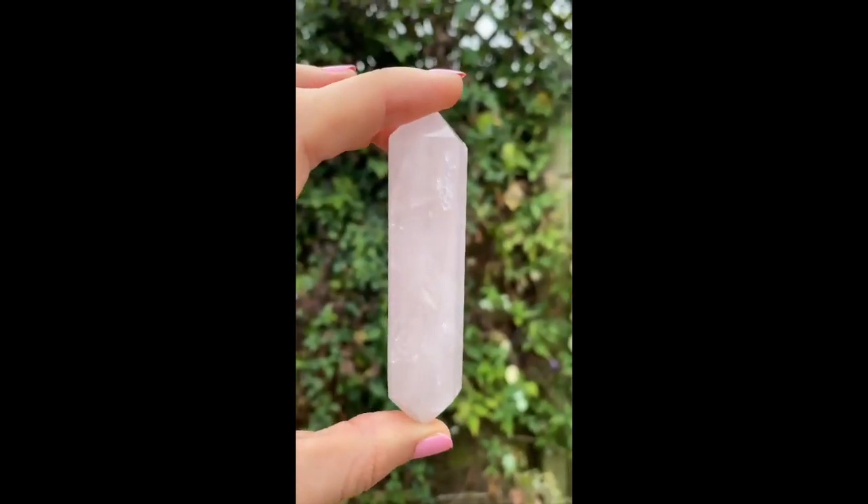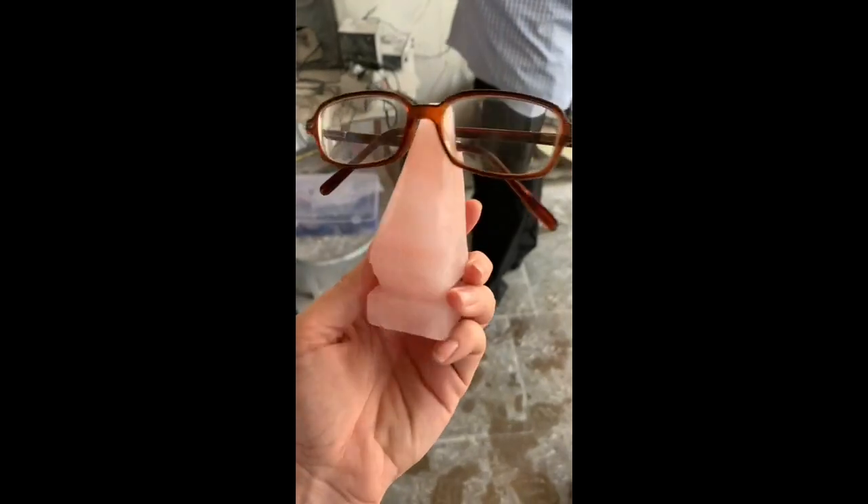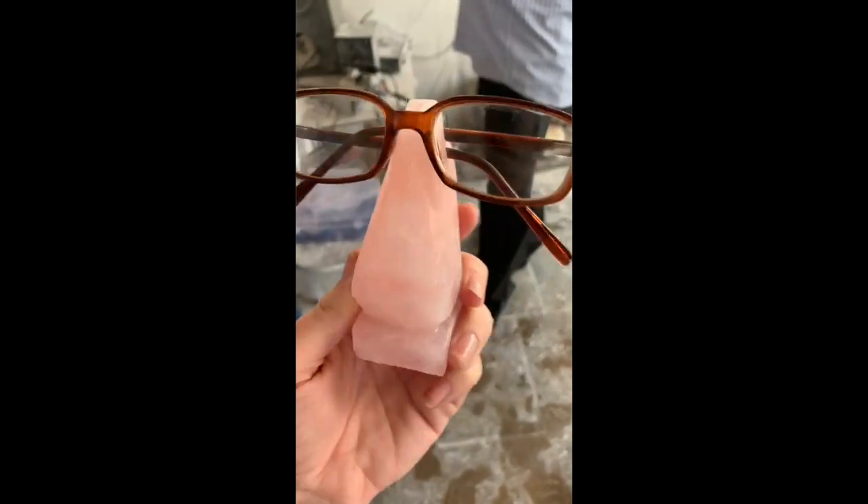Rose quartz is really good for carvings, so you'll see lots of different carvings in the marketplace using rose quartz. It doesn't have any directional properties which could cause it to break easily during cutting. Because of that interlocking internal structure, it's quite strong throughout and has a nice uniform colour, which means they can get consistency on the carving — so it's the perfect gemstone to carve into something really unusual.